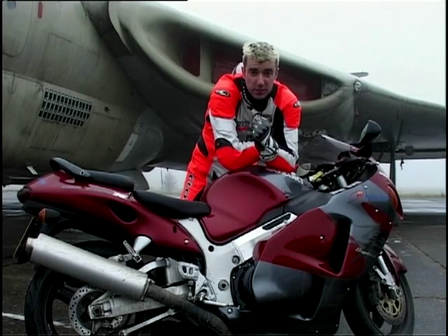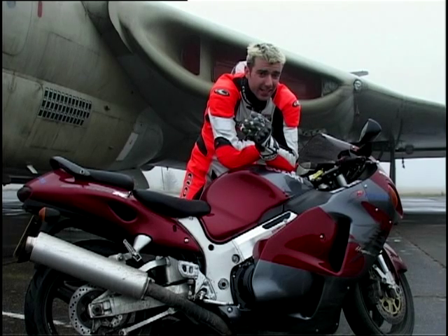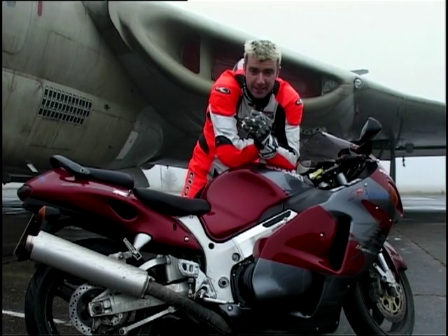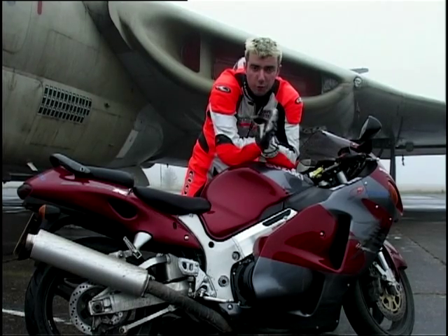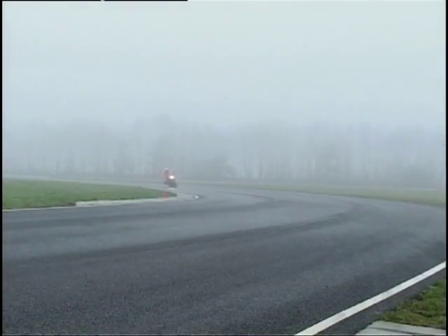On a good day, a genuine 200mph is what you will get from this. The Kawasaki ZX-12 may actually have two horsepower more, but it's the torque figure that sees the Suzuki romping home, powering through the air quicker than anything else you can care to mention.